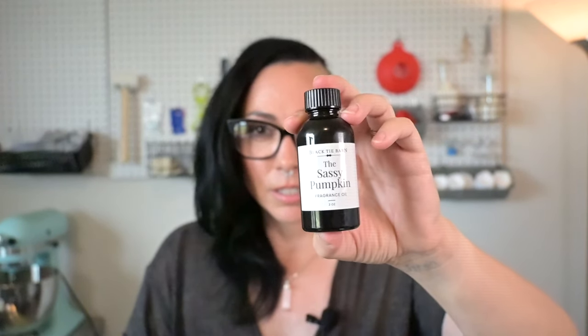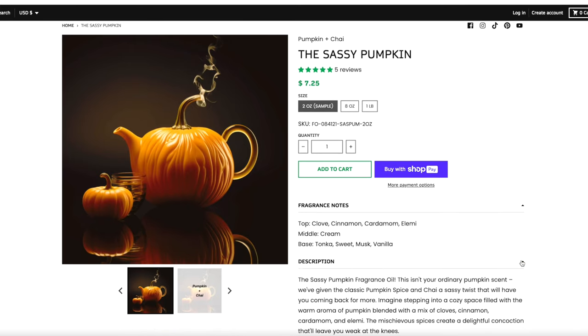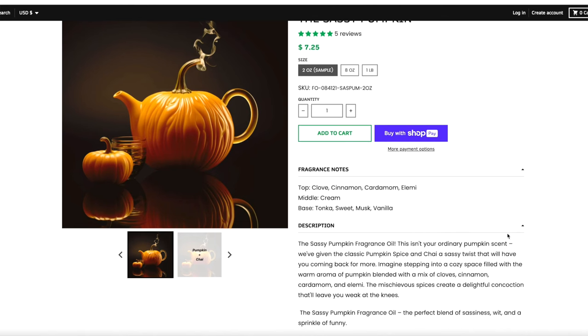The Sassy Pumpkin — let's see what this is about. I don't do a lot of gourmand or food-type scents; it's just not what sells for me. However, I'm trying to find something that isn't totally gourmand-y like pumpkin cheesecake. The Sassy Pumpkin sounded interesting — something that could be borderline gourmand but not traditional. The top is clove, cinnamon, cardamom, and elemi; the middle is cream; the base is tonka, sweet musk, and vanilla. What I like is that it's grabbing all the spices and notes from a chai and combining them with pumpkin — that's what makes her sassy.